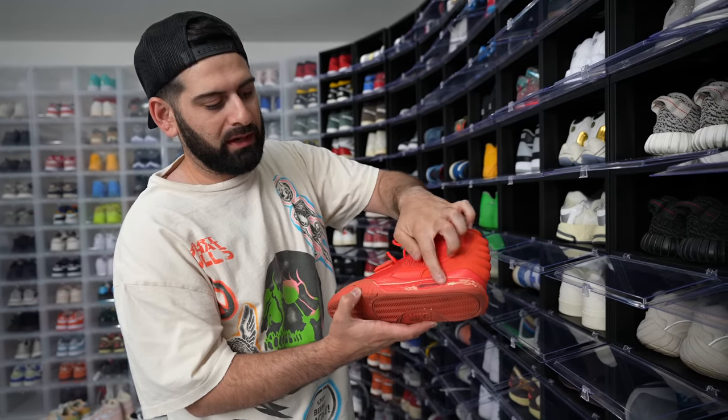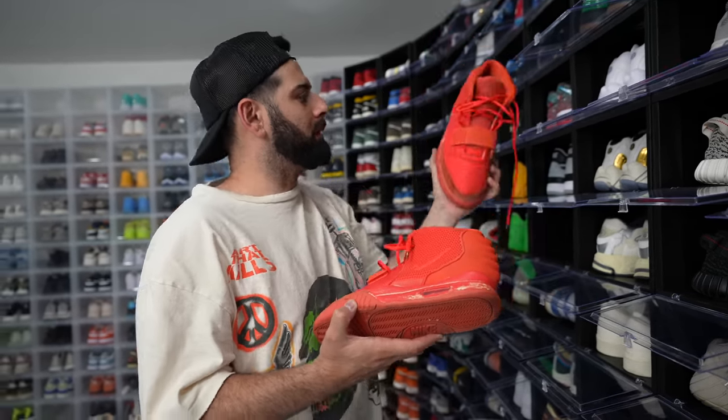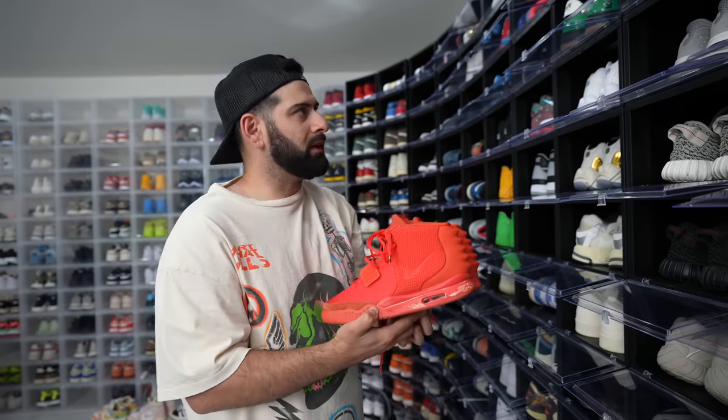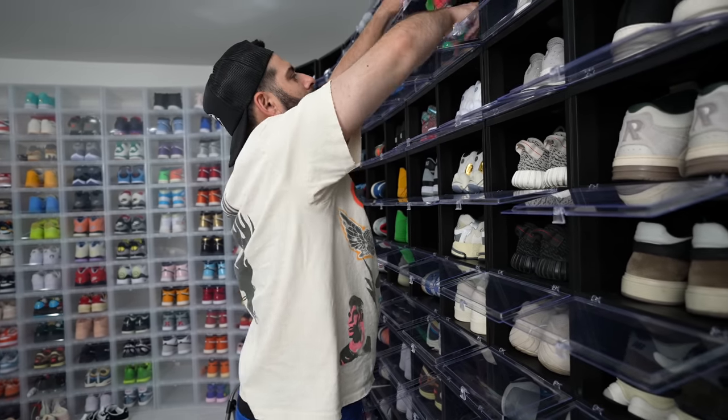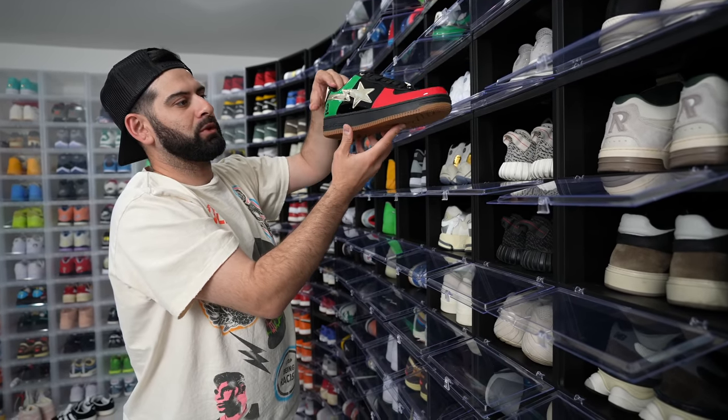My Red Octobers didn't fall apart on me, but they are definitely chipping. I need to get them repainted so I can wear them and make them look fresh again. Shout out to Blake Linder for the assist on these.